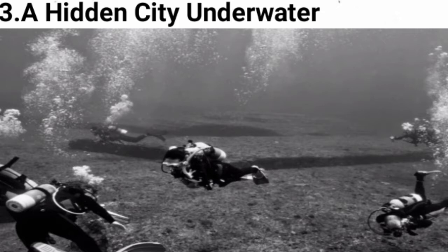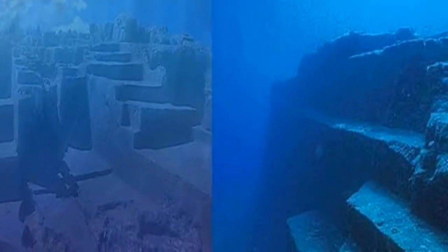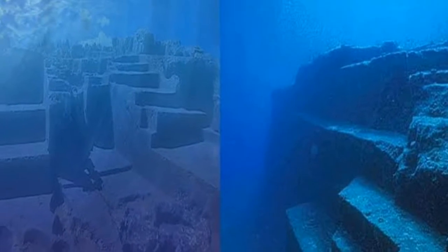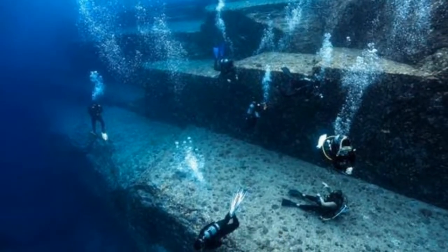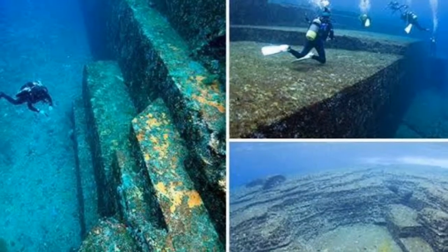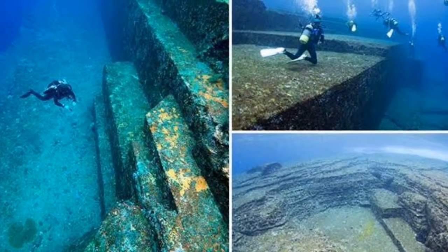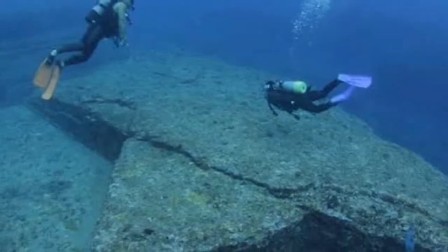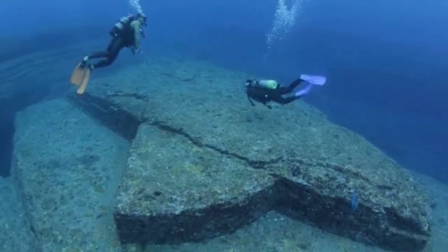Number 3: A Hidden City Underwater. It's still a mystery as to what created the Asian Atlantis. This series of sandstone formations off Okinawa, Japan, has too many right angles, terraced structures, pillars, and other features to be the result of Mother Nature. Yet if man-made, how did it end up 5 meters underwater?